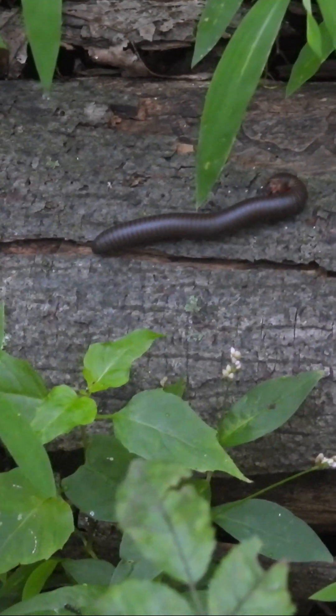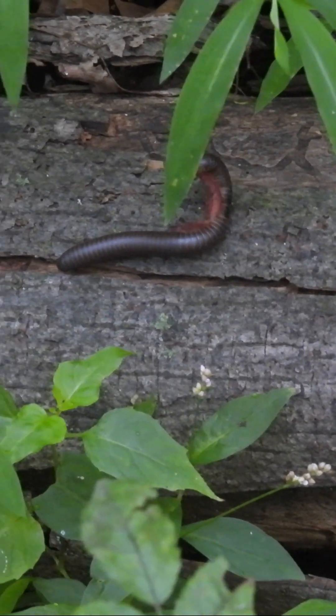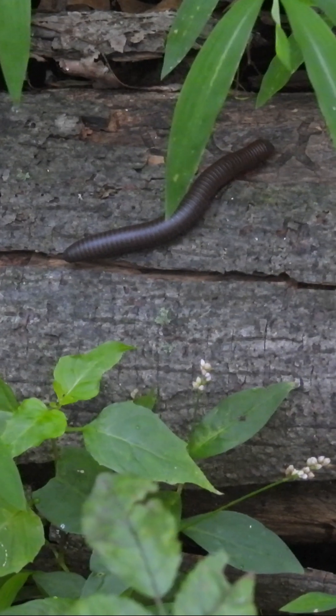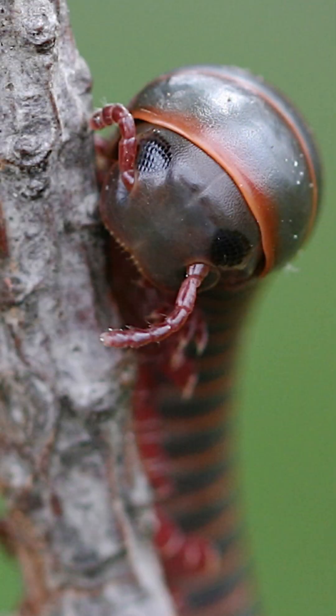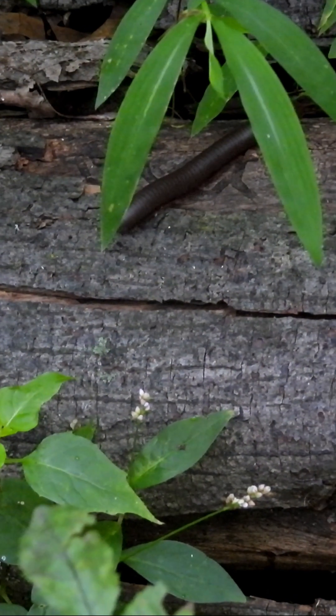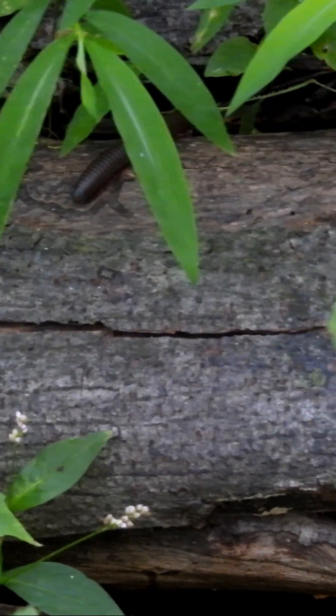Despite their name, millipedes don't have a thousand legs. Most in this group have a few hundred, with two pairs per body segment. Their antennae help them feel their way forward, and their hard exoskeleton provides protection against predators and the elements.